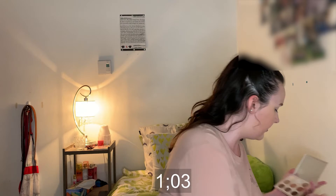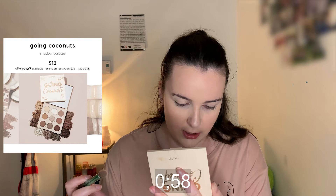For the eyes I'm using the Going Coconuts palette from ColourPop, mixing Lovely Bunch and Shredded together and applying that in the crease — just buffing it to give the eyes a little bit of definition.